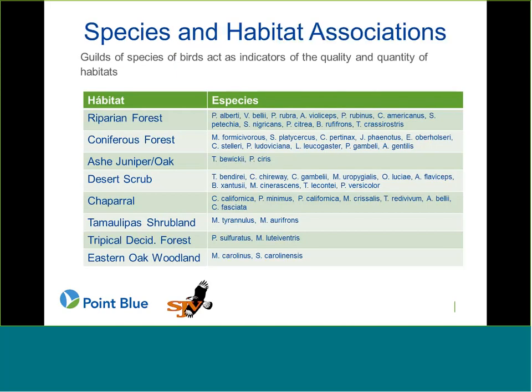Those 67 species were chosen as indicators of different habitat types — riparian forest, coniferous forest, and others. The species were chosen based on whether we had data on them, but also whether they are good indicators of the quality and quantity of specific habitats. Some habitat types have more species than others, but we did a pretty good job of getting a broad range of habitats reflected in the species we included.